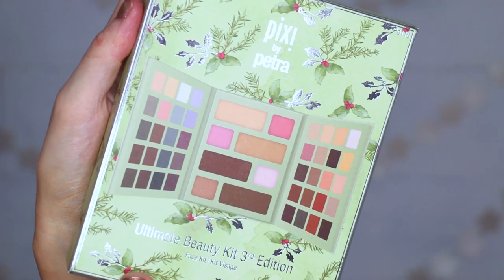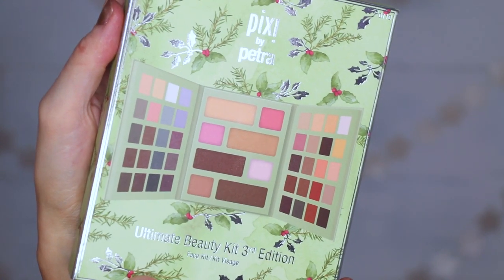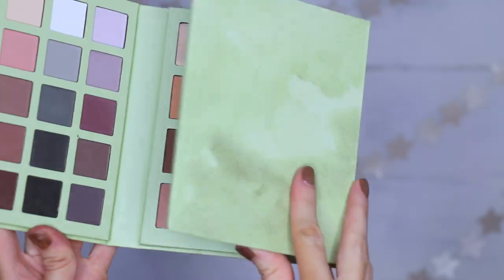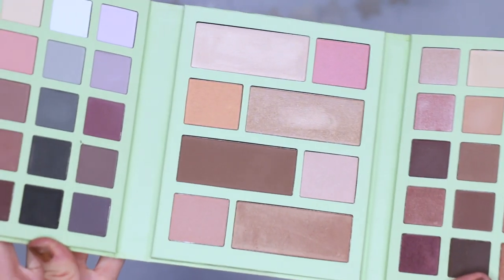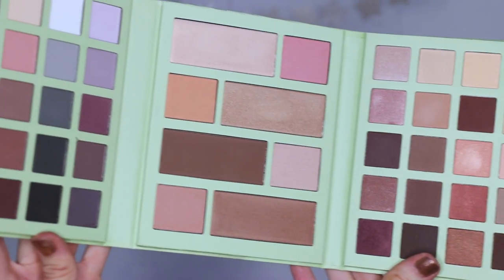The first one is a drugstore option by Pixi — the Ultimate Beauty Kit, third edition face kit. It has eyeshadows, face products, blushes, highlights, everything. But it's just not very pigmented at all. The shadows are chalky, they don't swatch well, and they don't go on the eyes well. I tested these right after the eyeliners and was so excited about those, so I was extra disappointed that this didn't work out as well.